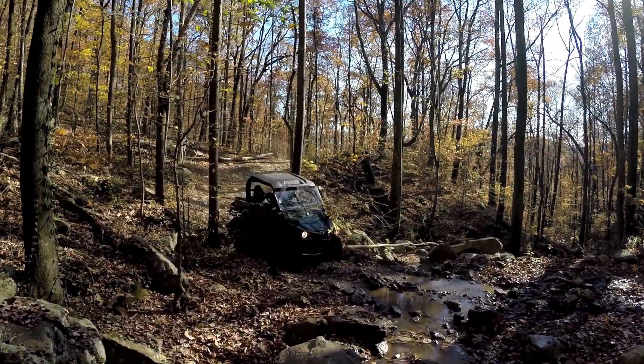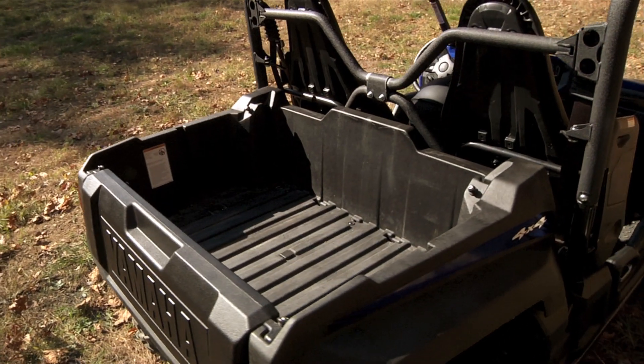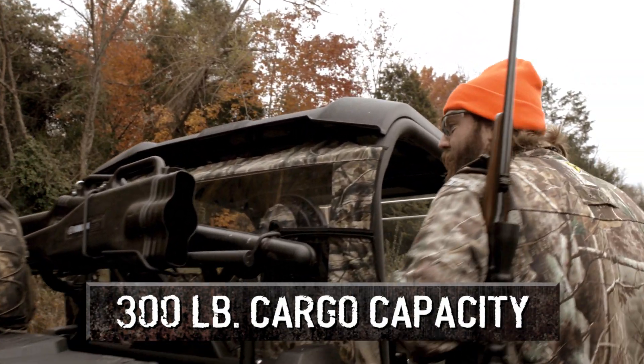As capable as it is on a twisting trail, the Wolverine is also versatile when it comes to utility functions. The cargo box is made of a tough molded composite with a 300 pound capacity and 1,500 pounds towing capacity.